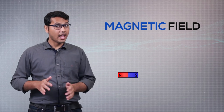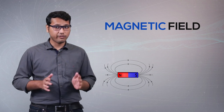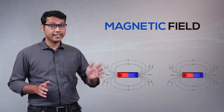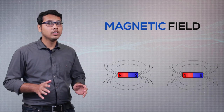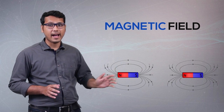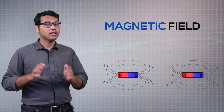When we bring two magnets closer, they either attract or repel each other. This is explained by the idea of a magnetic field, which says that every magnet is linked with an invisible field — you can say a ghost-type field. When a second magnet is brought near the magnetic field of the first magnet, the two magnetic fields interact, and they either attract or repel each other.